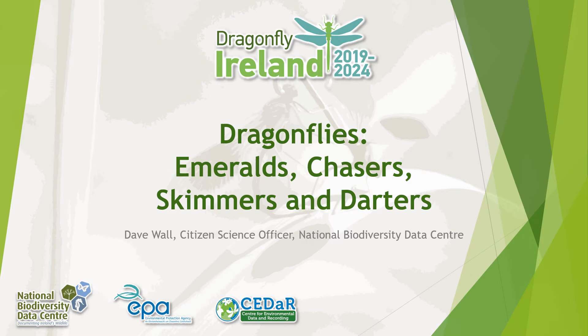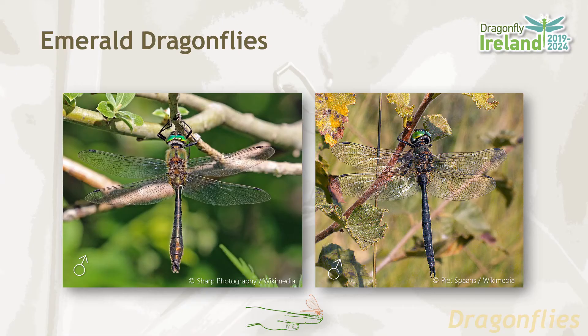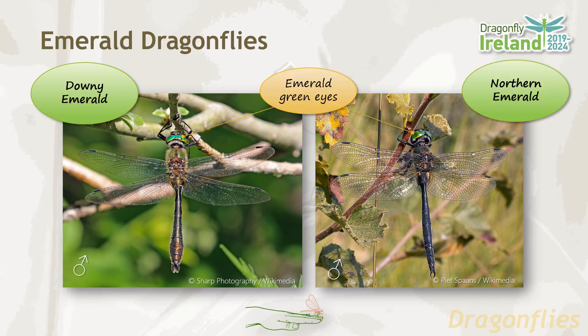In this module we're going to cover the rest of the dragonfly species, including the emeralds, the chasers, the skimmers and the darters. There are two species of emerald dragonfly in Ireland: the downy emerald and the northern emerald.